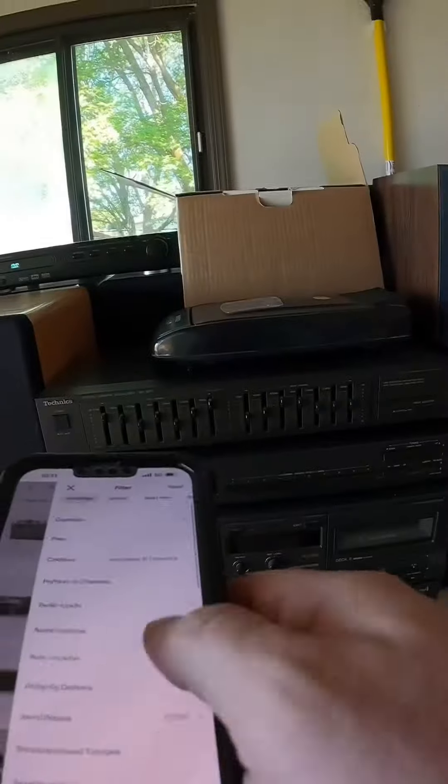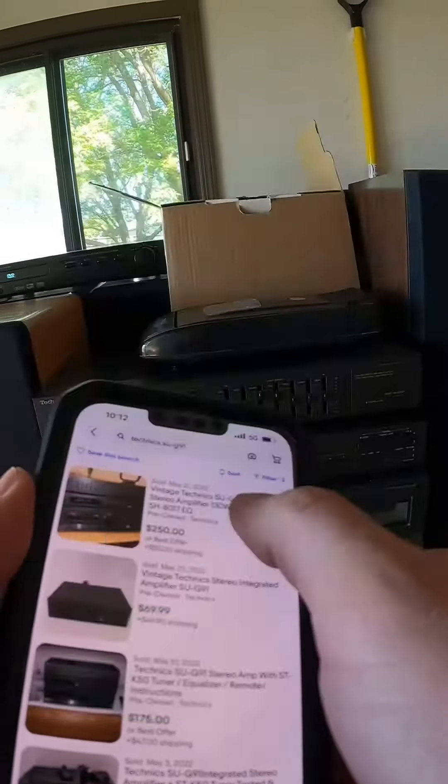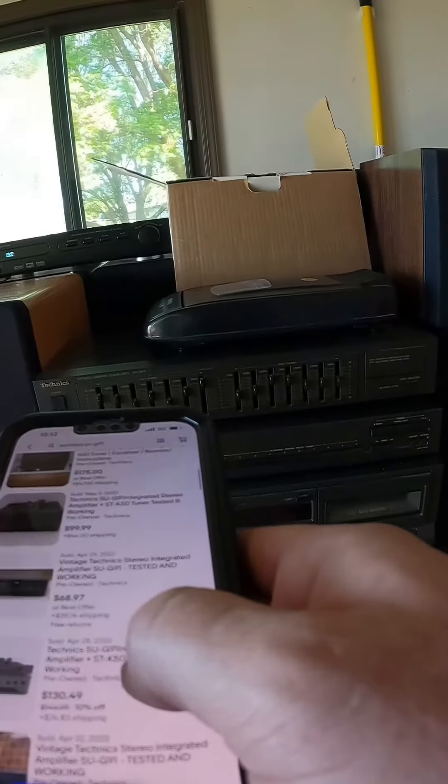I was checking out this Technic stereo system they had. I checked it out on eBay and it looked like they were selling for a pretty good bit of money. The guy said that it worked great, but you got to be careful buying electronics. I knew the most I wanted to spend was $20. Let's see what kind of deal we can get.